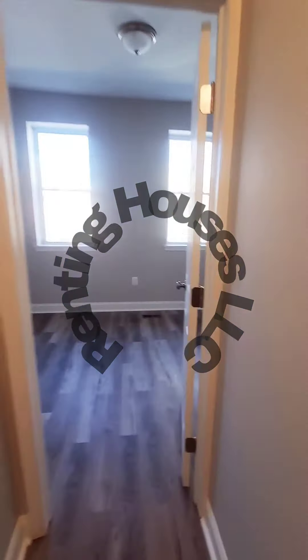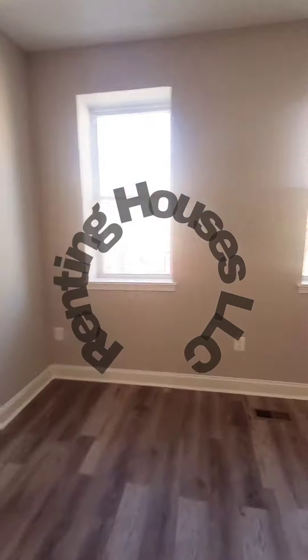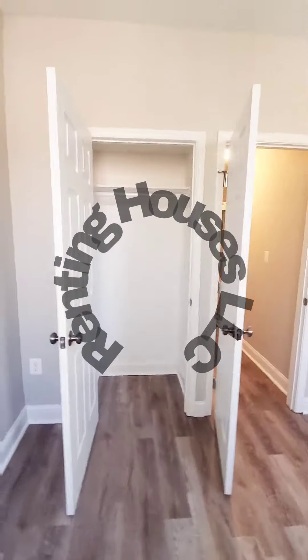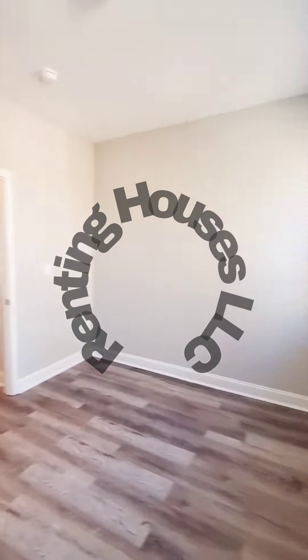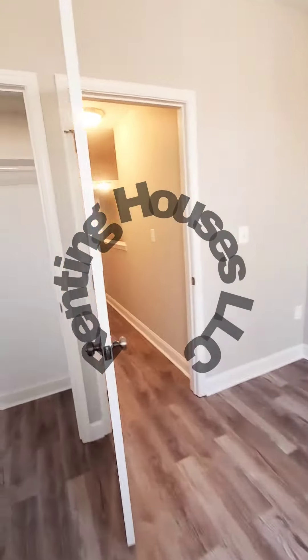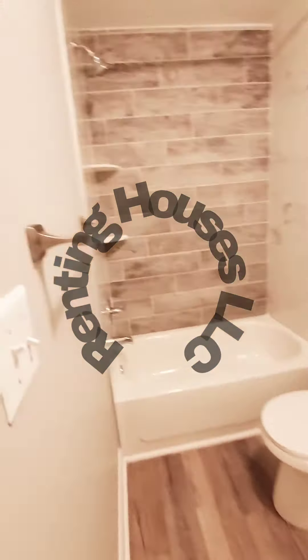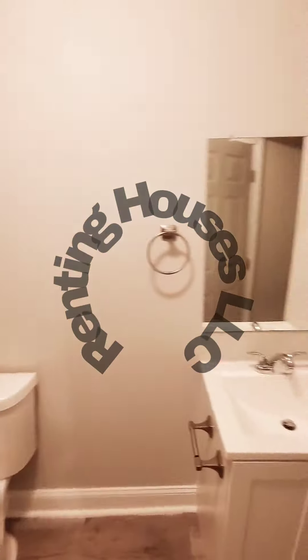Up to the second level — to the front we have bedroom number one with a roomy closet. And we have the full bath, nice and updated.